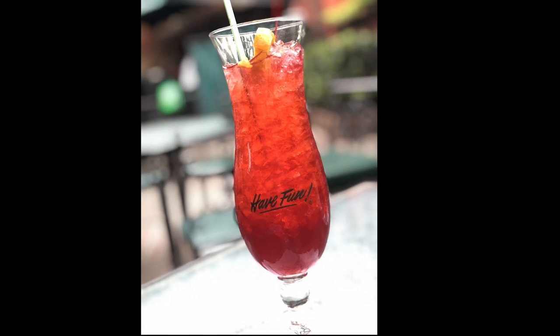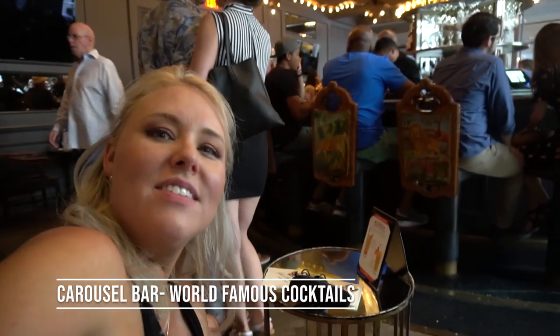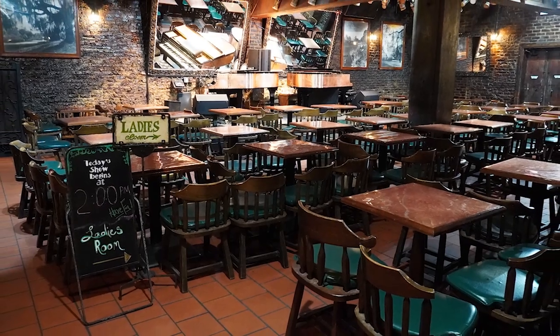After stumbling out of Pat O'Brien's, we head back to our hotel, and despite our best efforts, we didn't quite make it to our room — so we're currently at the Carousel Bar at the Hotel Monteleone. It's moving slowly. My favorite drink was the 57 Chevy at Pat O'Brien's. Pat O'Brien's wasn't like a regular bar — there was an outside piano bar, there was a main bar. It was way better, like an entertainment venue more so than a bar. It's definitely worth going to.